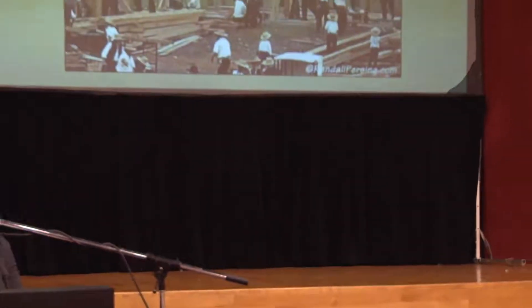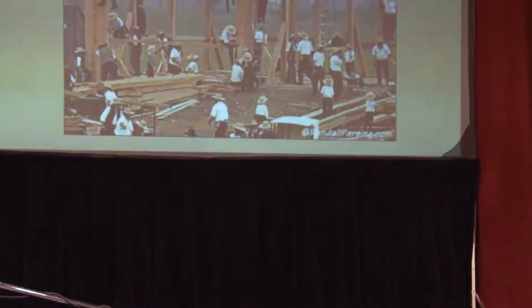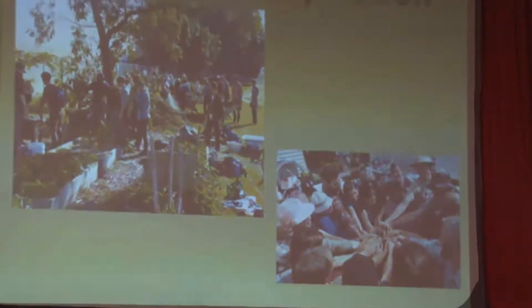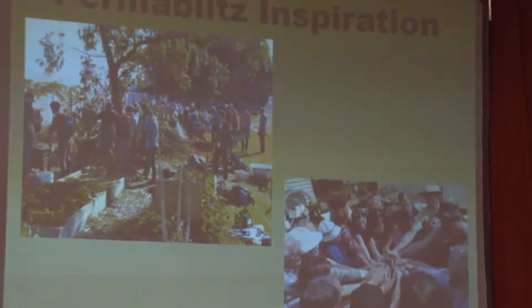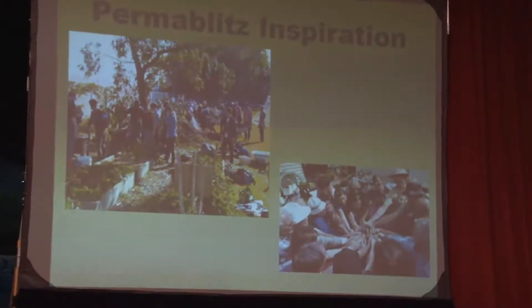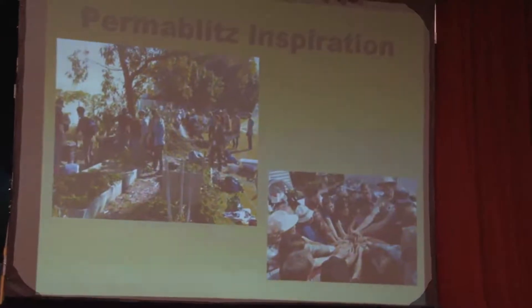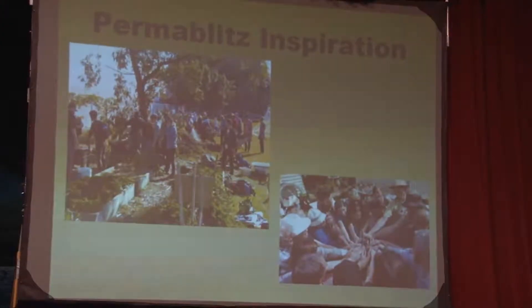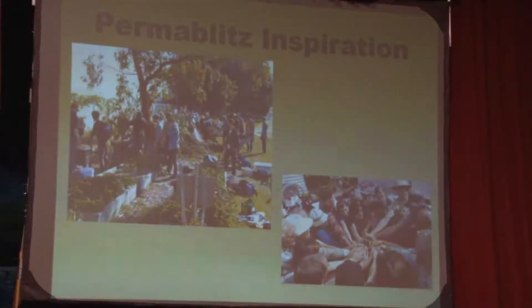This is similar to a good old fashioned barn raising — no new concept here. We got our inspiration from the Permablitzes, which are very popular right now in Australia. The Bug Blitz program was inspired by them, and the Permablitzes are based on the permaculture design system. Permaculture works with incorporating the natural landscape to produce food in a sustainable way.